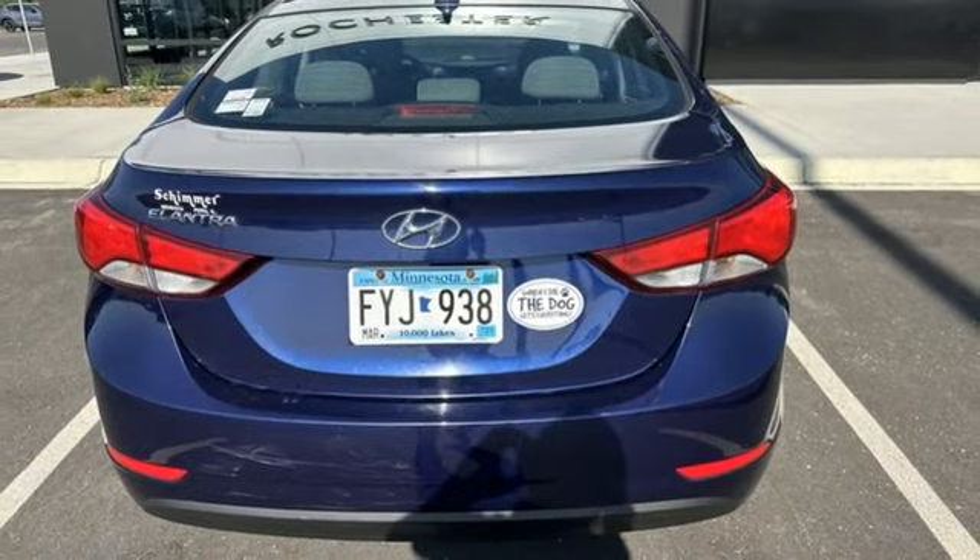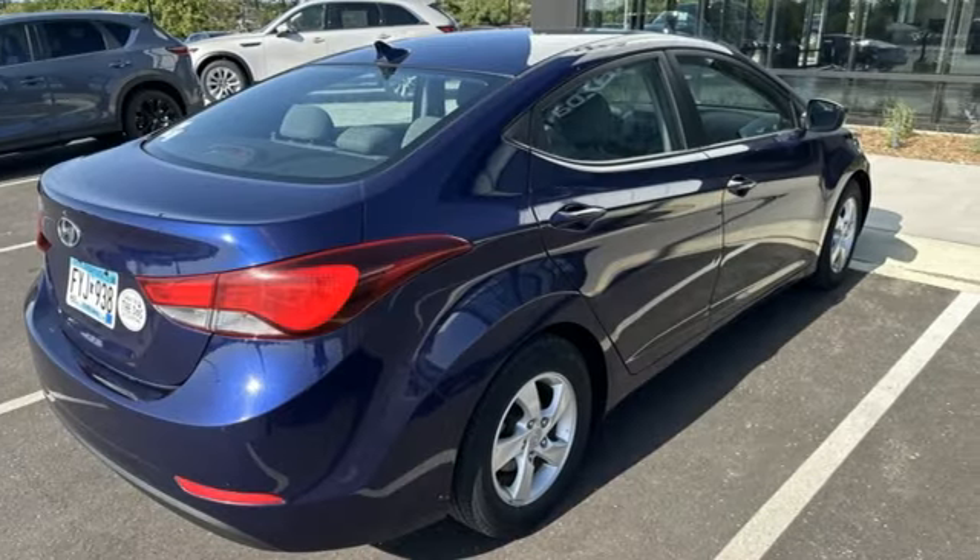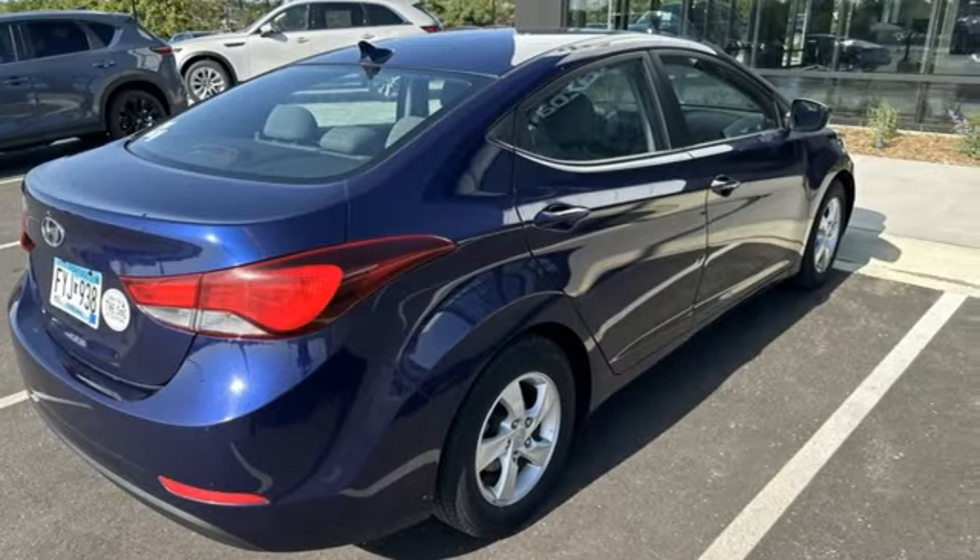Aluminum wheels, gas pressurized shocks, and external memory control. Hyundai's attention to detail means a better driving experience for you.